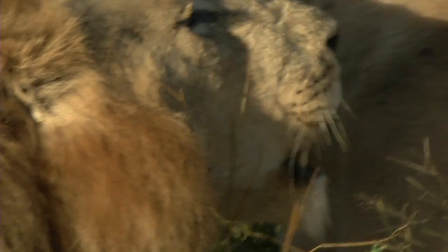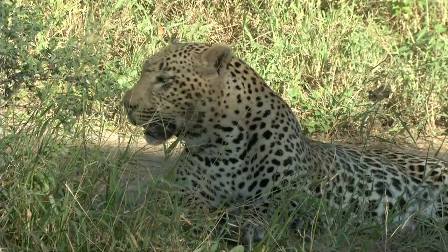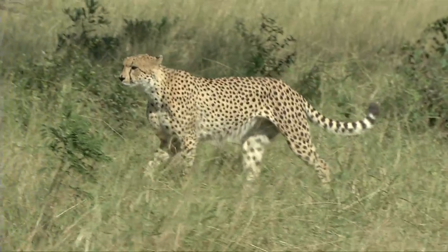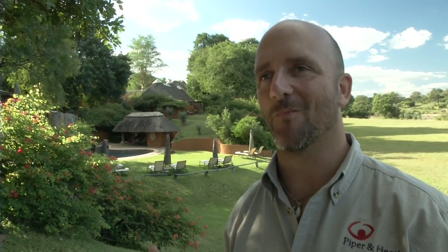We've come to Africa to look for the three cats — we're looking for leopard, cheetah and lion. We were fortunate enough at Mala Mala, which really delivers in terms of the big cats. We've found all three already.